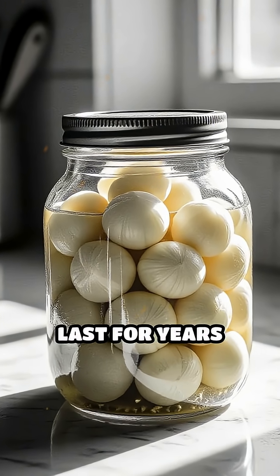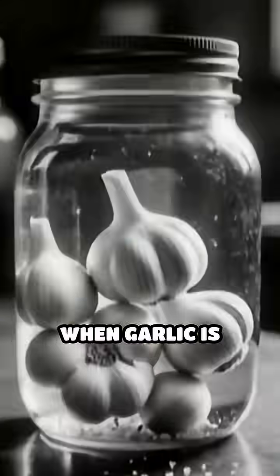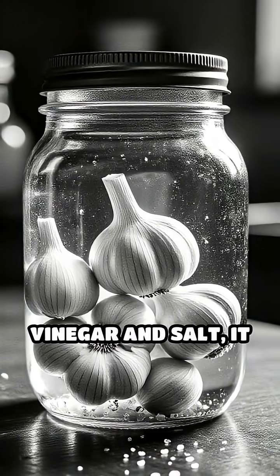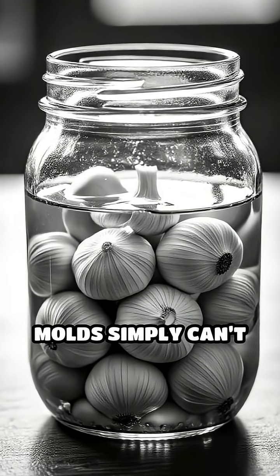Did you know that pickled garlic can last for years without spoiling? The secret lies in the pickling process itself. When garlic is submerged in a solution of vinegar and salt, it creates an environment where harmful bacteria and mould simply can't survive.